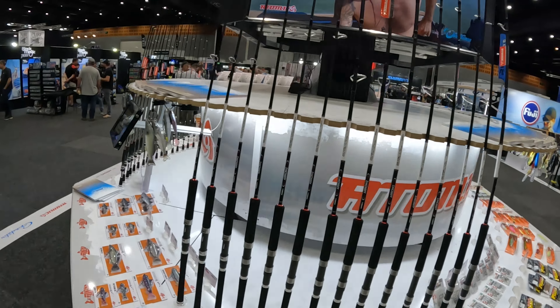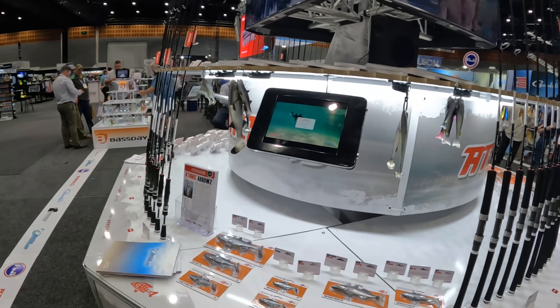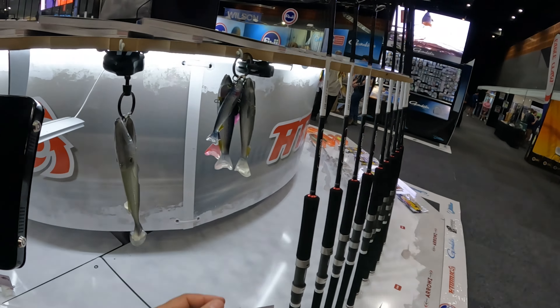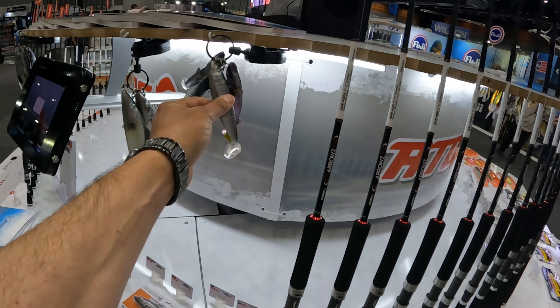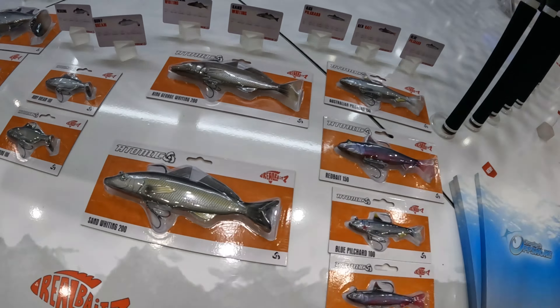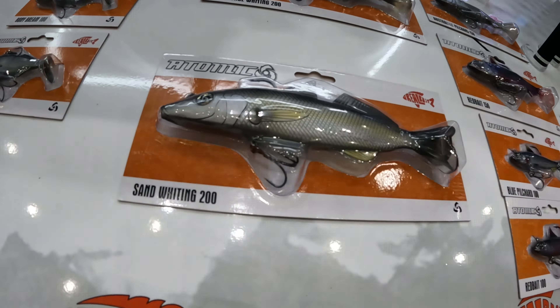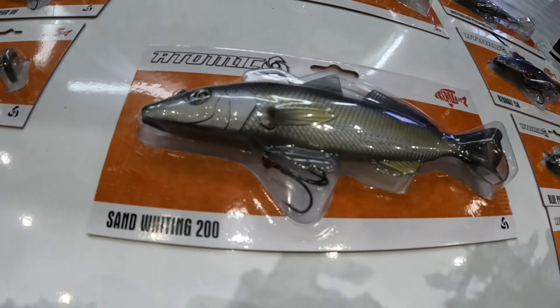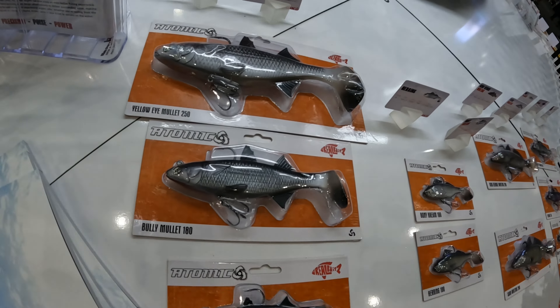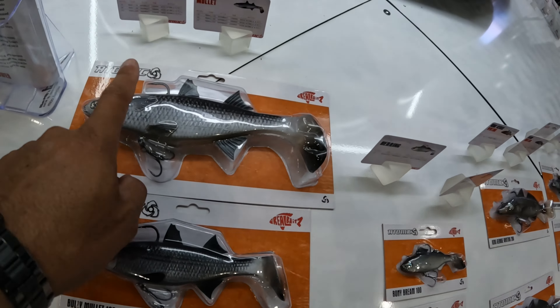Atomic Slim Twitchers, one of my favourites to use. Atomic Reelbaits — they were released last year and I've had a lot of success on these: barramundi, mangrove jack, flathead, barramundi in the dams. I've been using the pilchard in the 150mm. So realistic — they've been 3D printed off the actual models of the real fish. That's the whiting there, awesome for your deweys and stuff like that down south.